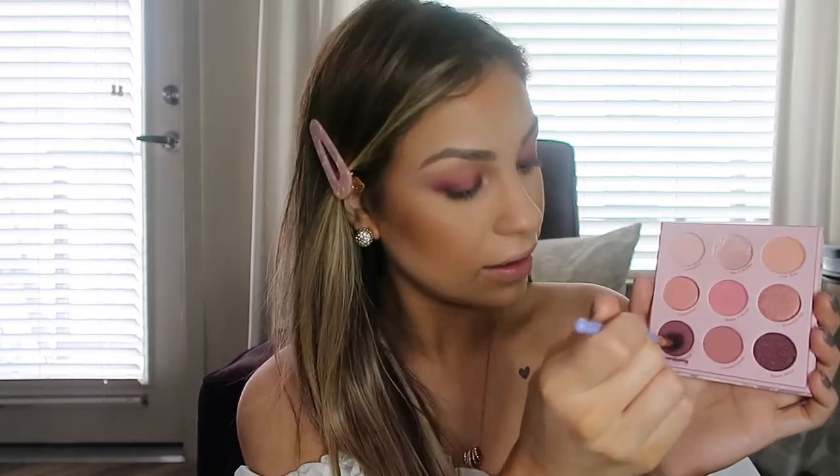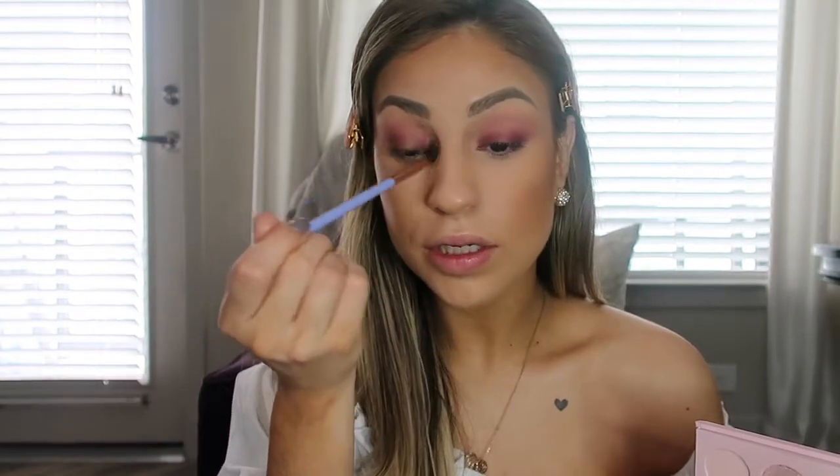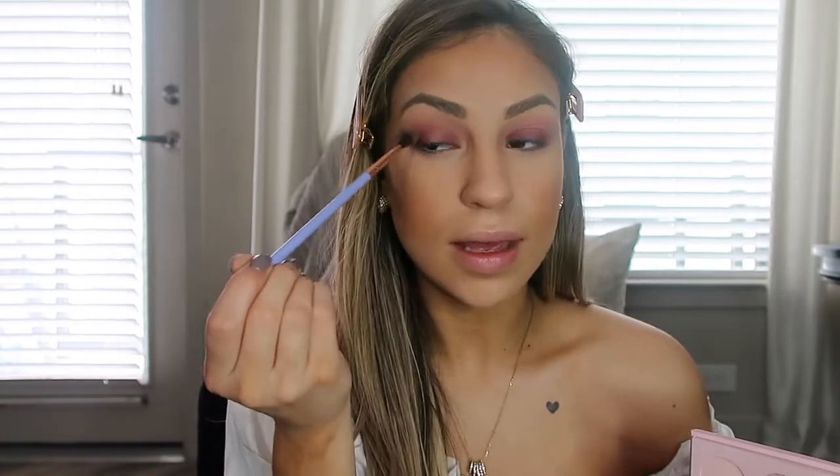Now taking a small blending brush, I'm taking that same color very lightly, tap off the excess, and just go over the areas right up here to make sure there are no harsh lines. For this step you can hold the end of the blending brush — that way it's not so harsh and you get more of a seamless blend.